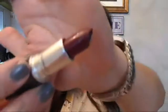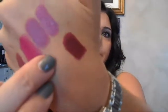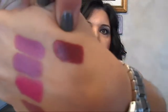Then I have Dark Side — this is getting into a little bit of a darker plummy color, and it's an amplified color. So if you can get away with wearing these nice dark deep shades, that's the one. I don't know if this would be something I would wear to the office, but definitely on a night out. So that is Dark Side.